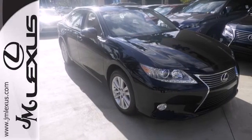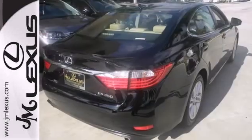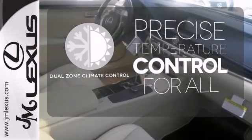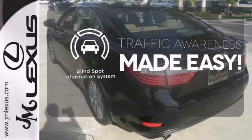Convenience is key with the remote keyless entry, power front seats, climate control, and integrated garage door transmitter. No one will complain about the temperature with dual-zone climate control. You don't have to put your life on hold when you have Bluetooth. The blind spot indicator helps you maneuver through traffic.